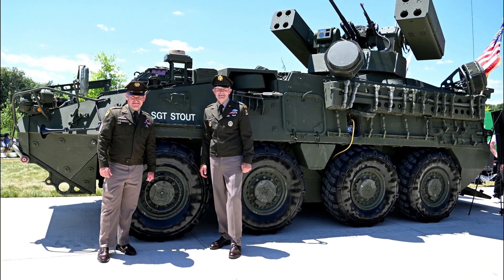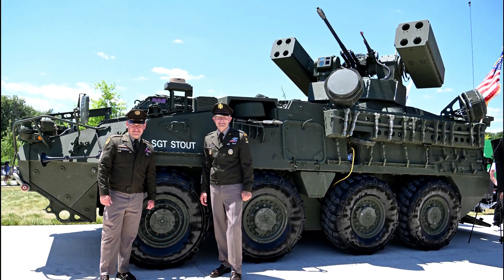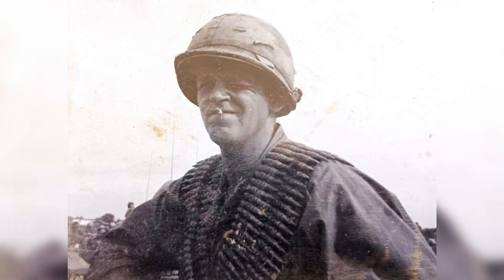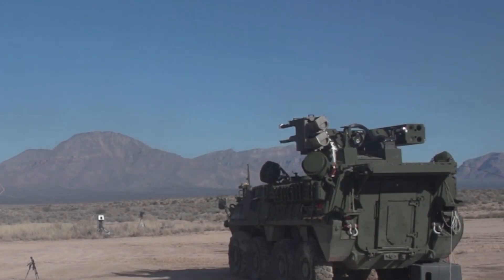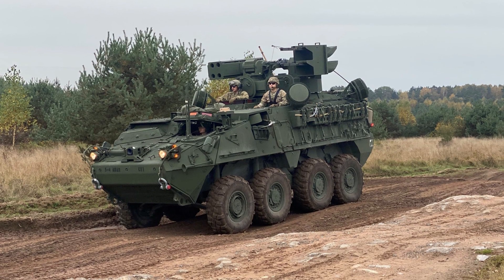On June 14, 2024, the Army announced that the M-SHORAD system would be renamed Sergeant Stout, in honor of Sergeant Mitchell William Stout — an air defense artillery soldier awarded the Congressional Medal of Honor during the Vietnam War. This symbolic act ties the cutting-edge system to a legacy of valor and sacrifice.